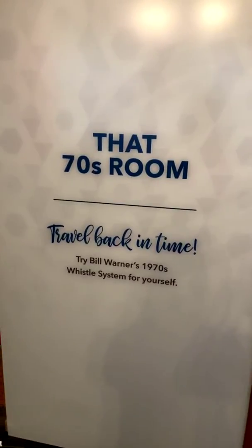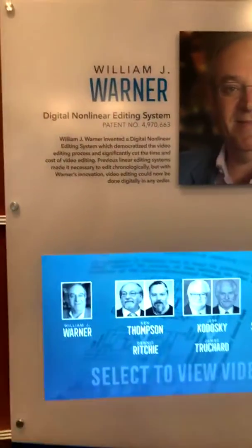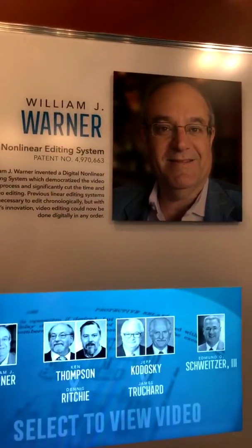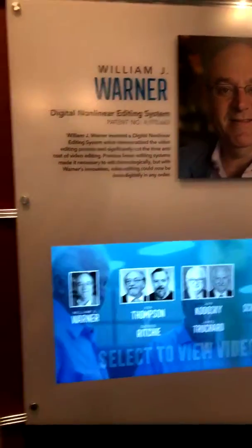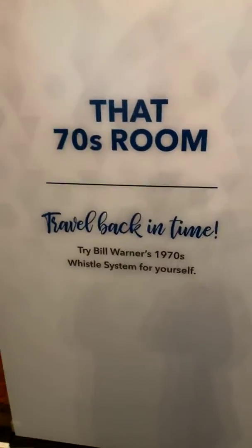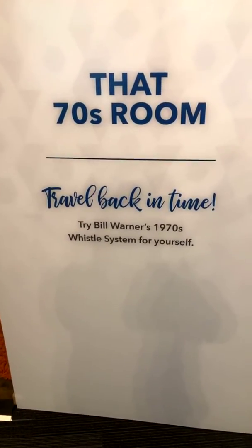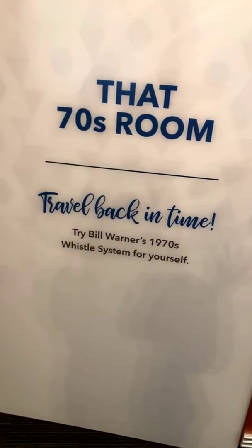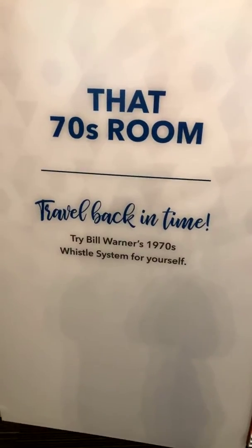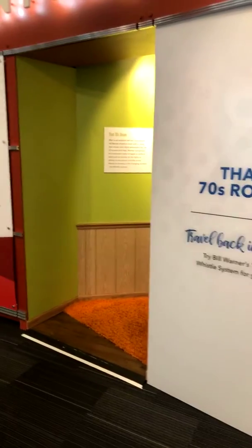I'm back at the National Inventors Hall of Fame in Washington, D.C. The inventor just inducted into the Hall of Fame this year was William Warner, who was famous for the digital non-linear editing system, but there was something else he was famous for. That's one of the benefits of having an inventor that's currently alive — you can ask, 'Do you have anything else really cool laying around you want to show us?' And he said he did. So let's visit that 70s room and travel back in time.